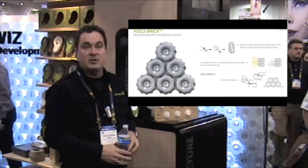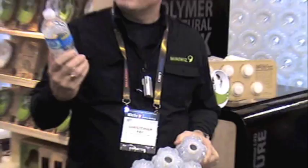We are MiniWiz Sustainable Energy Development Company, and I'm going to introduce to you our latest technology. It's a disruptive technology in green building materials called the Polybrick. It's made of recycled PET plastic, the type of plastic that holds this water bottle right here.